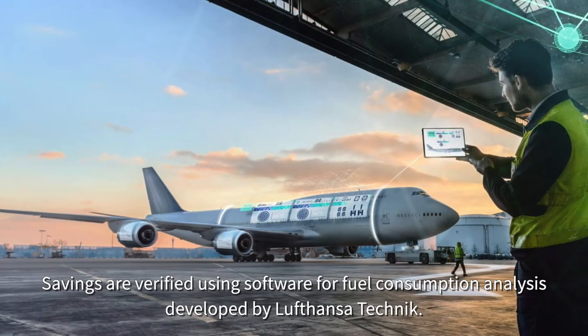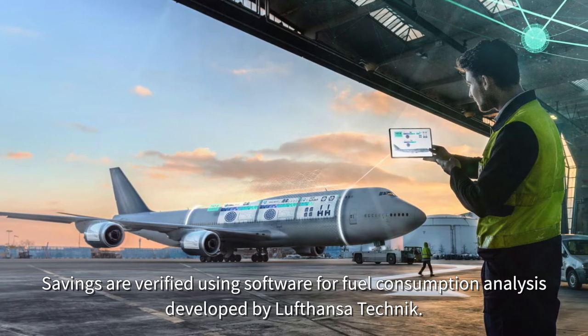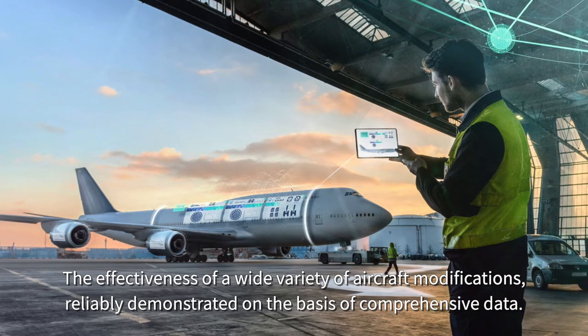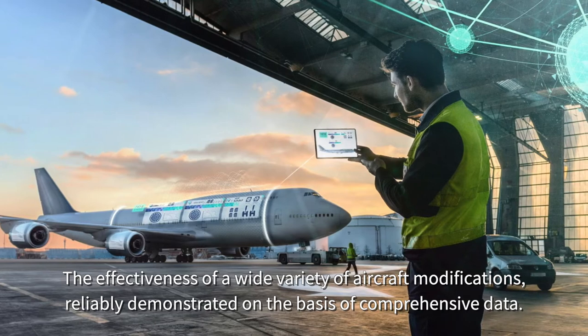Savings are verified using software for fuel consumption analysis. Lufthansa Technik reliably demonstrates the effectiveness of a wide variety of aircraft modifications on the basis of comprehensive data.